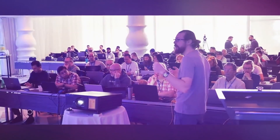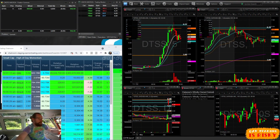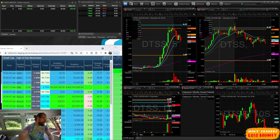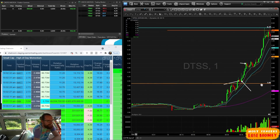Today is day two of the small account challenge - not a perfect day but one trade on DTSS. I bought twice and sold twice so I have four tickets today - two times four is eight, so I'll have at least $8 in commission plus ECN fees. DTSS is also the one I traded and did best on in my main account and we had some great momentum on it - this thing was hot.